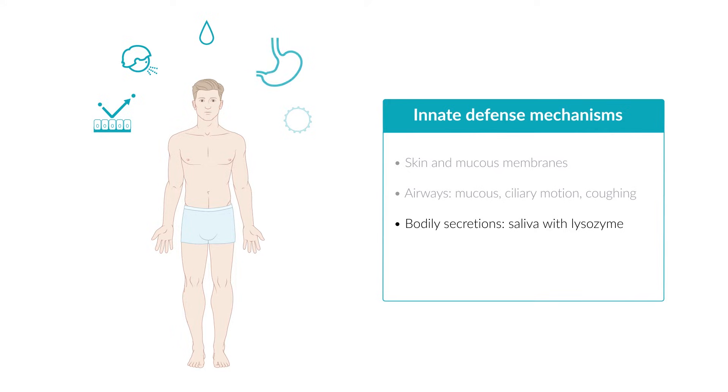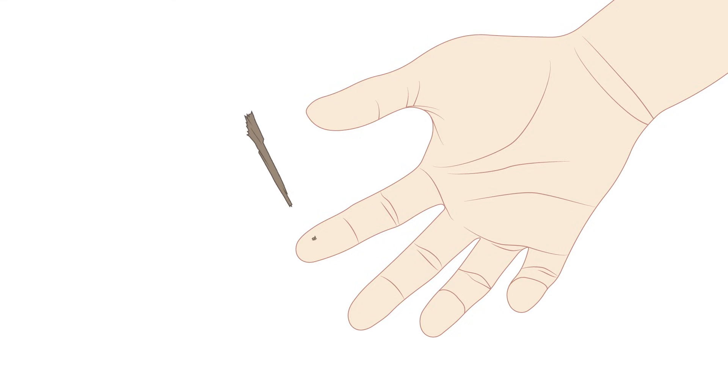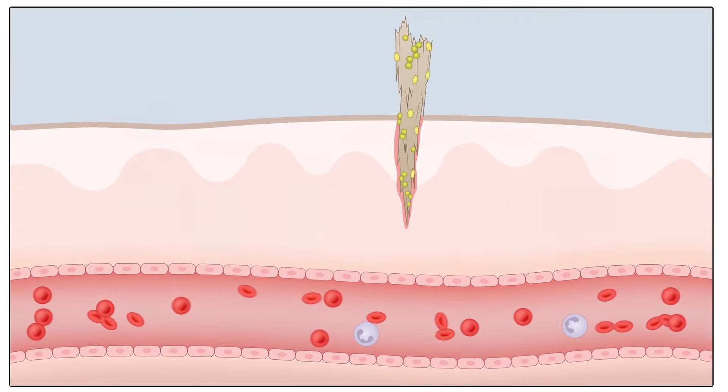If we take a look at the stomach, gastric acid creates a hostile environment for most bacteria. Also, the normal flora residing on the skin and mucous membranes displace and fight pathogens. If the pathogen ends up breaching these barriers, the body depends on further active defense mechanisms of the immune system.